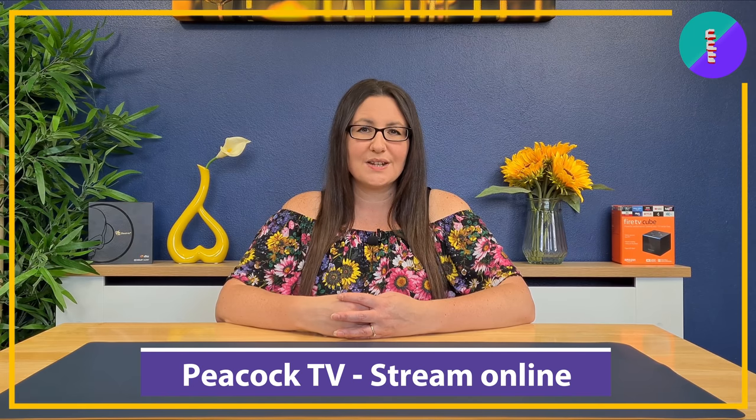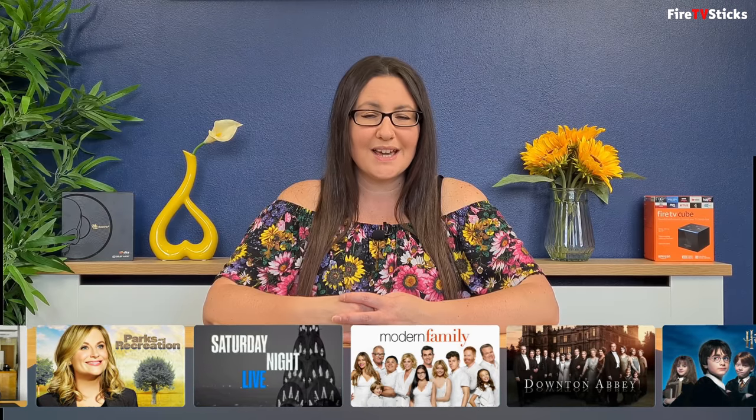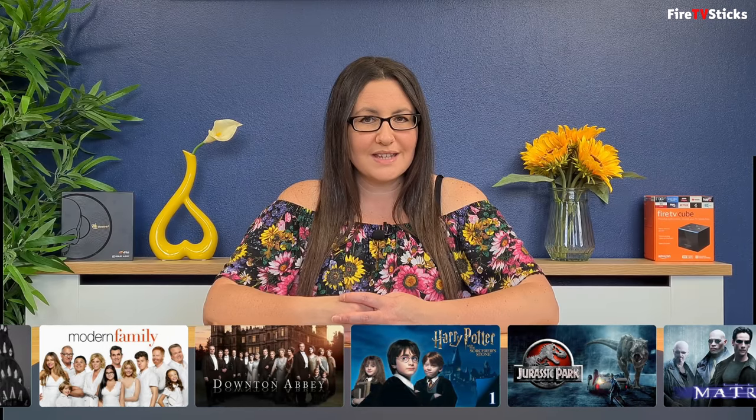Hi everyone and welcome to my channel. Peacock is a free ad-supported video on demand service owned by NBCUniversal, launched in July 2020. Peacock has a whole load of amazing free ad-supported content such as Parks and Recreation, every Harry Potter movie, Downton Abbey, and great throwback content such as the Rockford Files and Columbo.